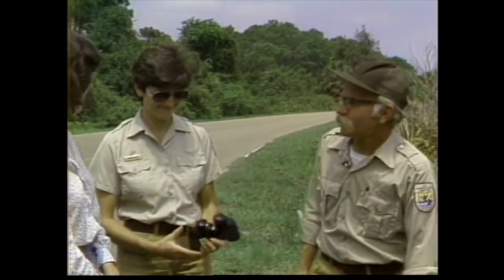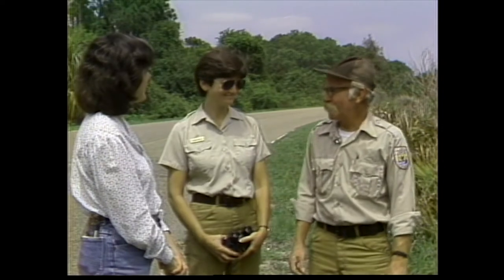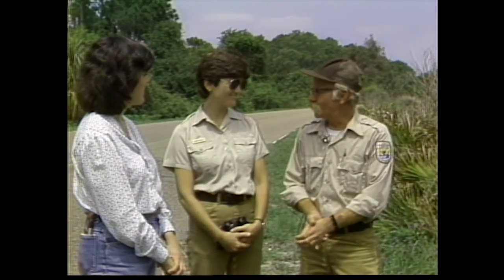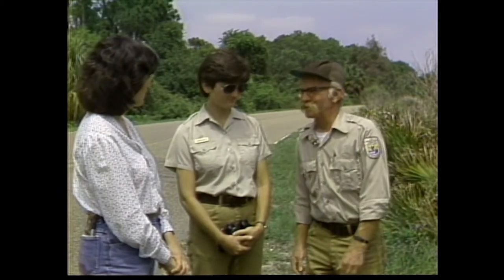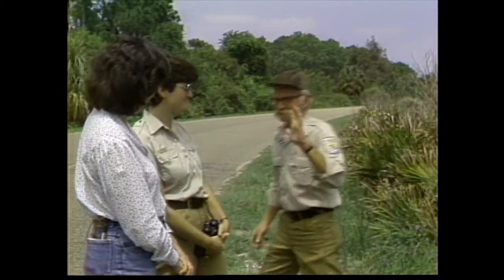Oh, here's Robin Will, our outdoor recreation planner. I hate to leave you all, but I've got another appointment and Robin's going to take over from here on the other habitat types. I certainly enjoyed it. Thank you very much for showing us around this morning, Red. You're welcome. Bye-bye.